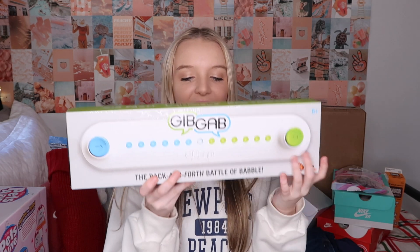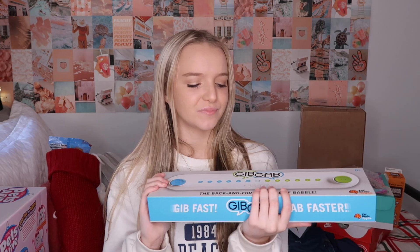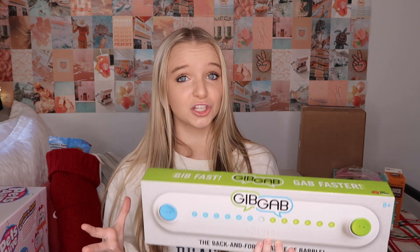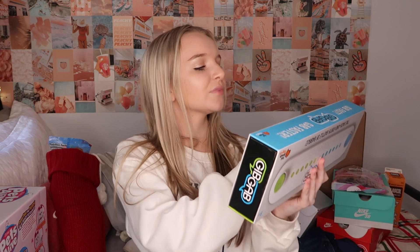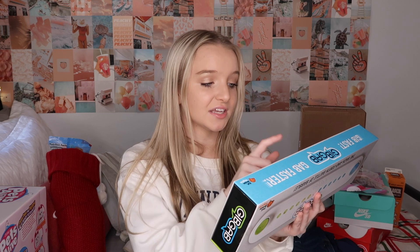I got a game called Gibgab. I'm not 100% sure how it works but it looks really fun and reminds me of another game I saw and liked. So here's how it works: pick a category from one of the cards, then press the start button. I'm excited to play — I think it'll be fun.